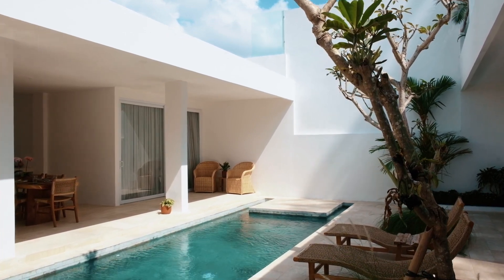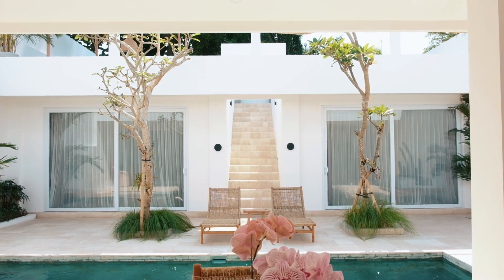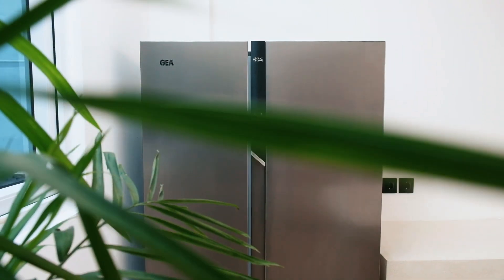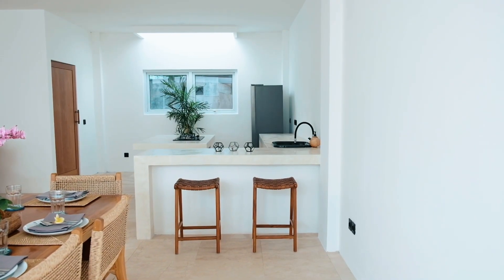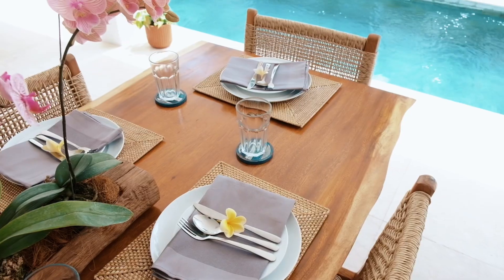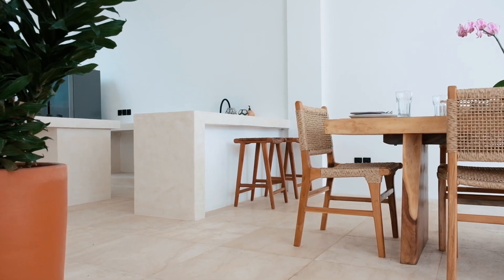The villa has a large land size of 325 square meters and a building size of 192 square meters, giving you plenty of room to live comfortably. When you enter the villa, you will find a big open plan living and dining area.